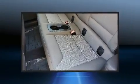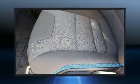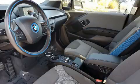BMW ensures the safety and security of its passengers with equipment such as dual front impact airbags with occupant sensing airbag, a panic alarm, and four-wheel disc brakes with ABS. Brake assist technology provides extra pressure when applying the brakes.